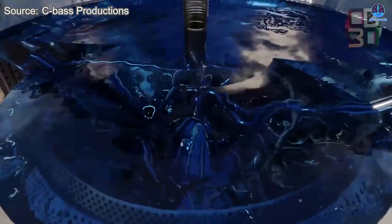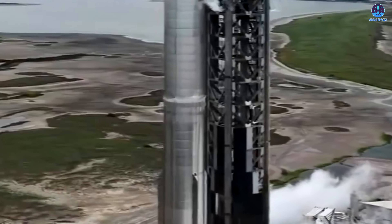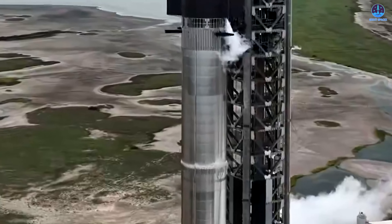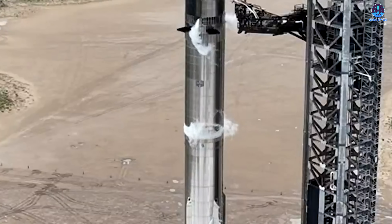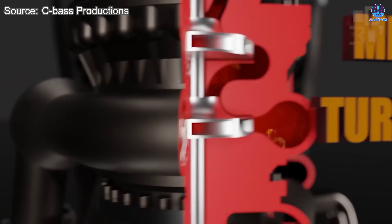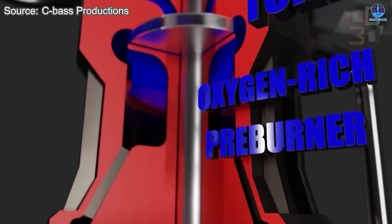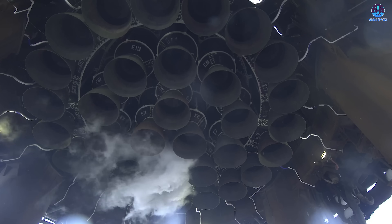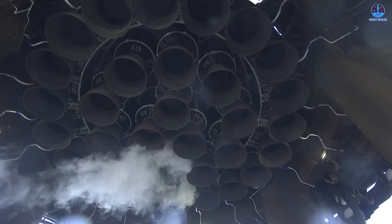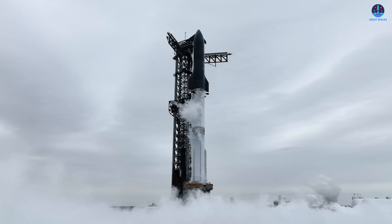At T-minus 53 minutes, liquid methane begins flowing into the tanks of the Starship upper stage. Shortly afterward, at T-minus 45 minutes, liquid oxygen follows, chilling the tanks and preparing the vehicle for flight. This same process is repeated on the Super Heavy booster in a slightly delayed order — liquid methane at approximately T-minus 41 minutes 30 seconds, followed by liquid oxygen at T-minus 33 minutes. During this period, the rocket engines also undergo engine chill, where super-cold cryogenic fuel circulates through the plumbing and turbo pumps of the Raptor engines, avoiding thermal shock and ensuring reliable ignition.